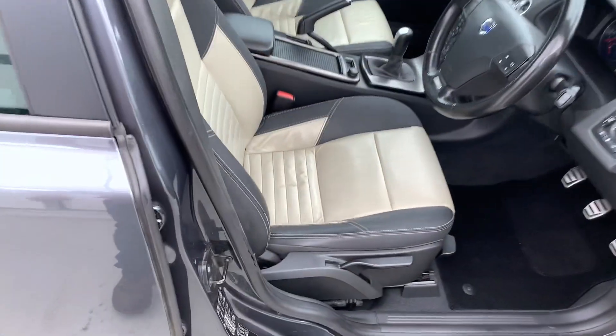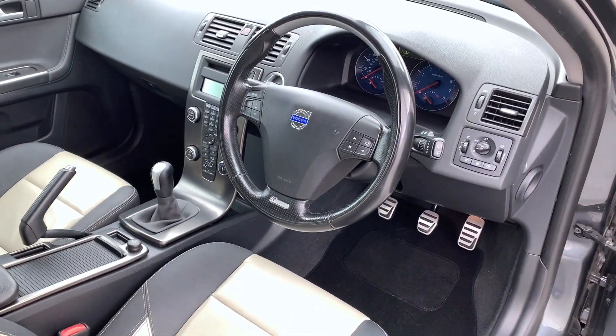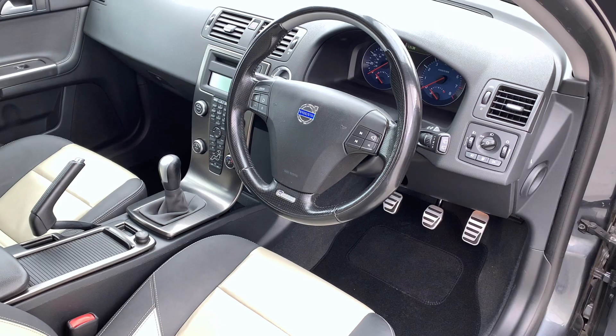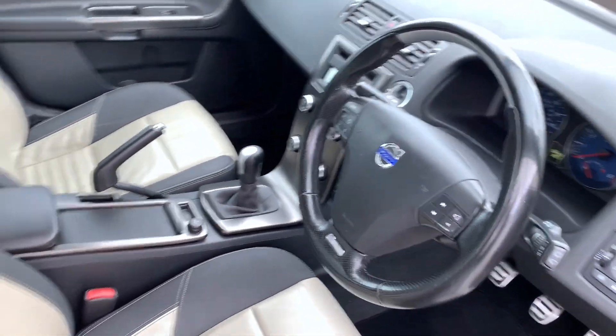Inside, you've got the lovely two-tone R-Design seats, AM/FM and radio, AUX input. It's a five-speed manual with a two-litre petrol engine, which is a bit of a rarity these days on these. It's all in really nice condition.